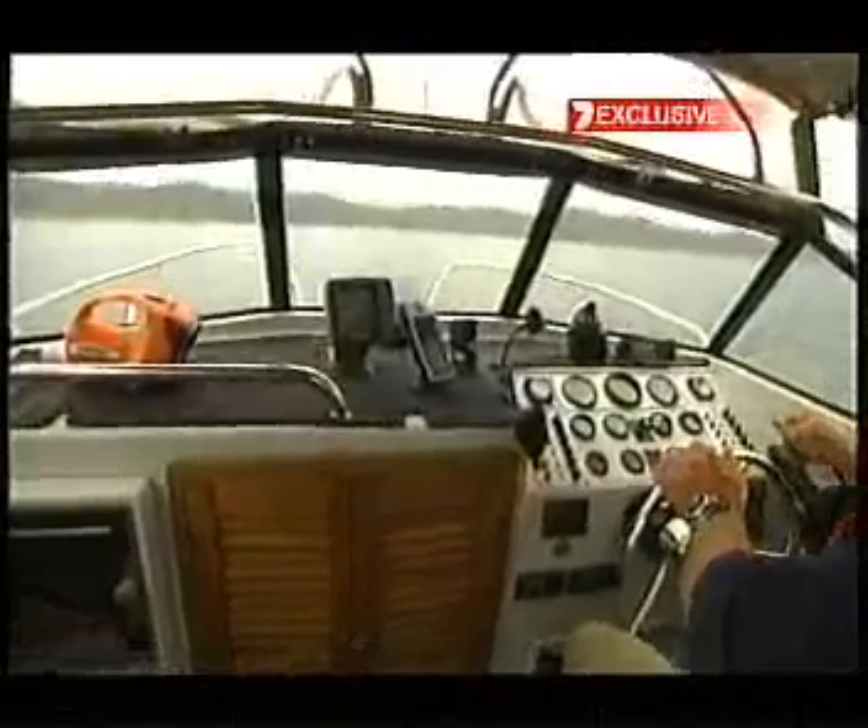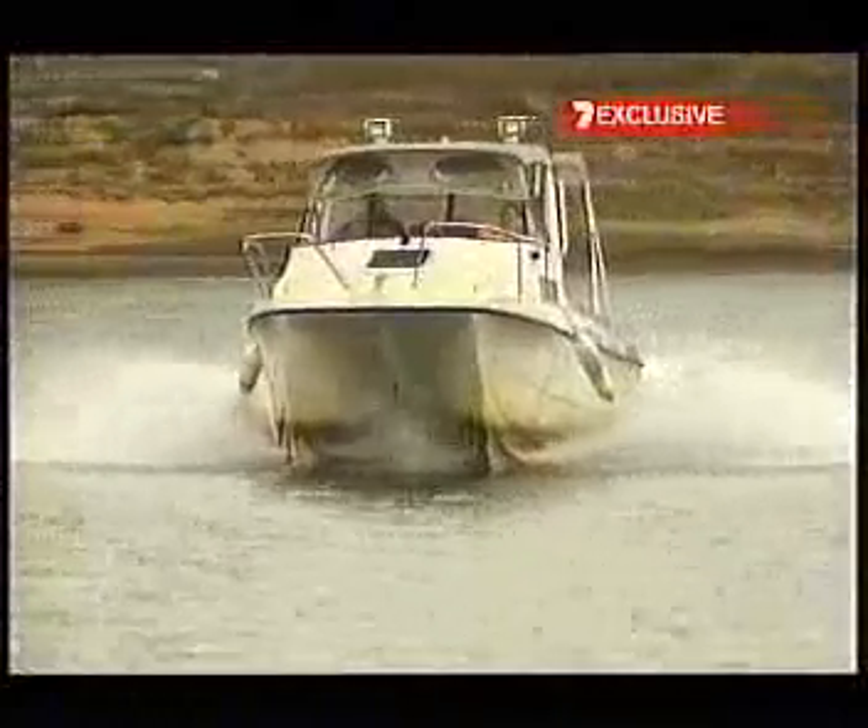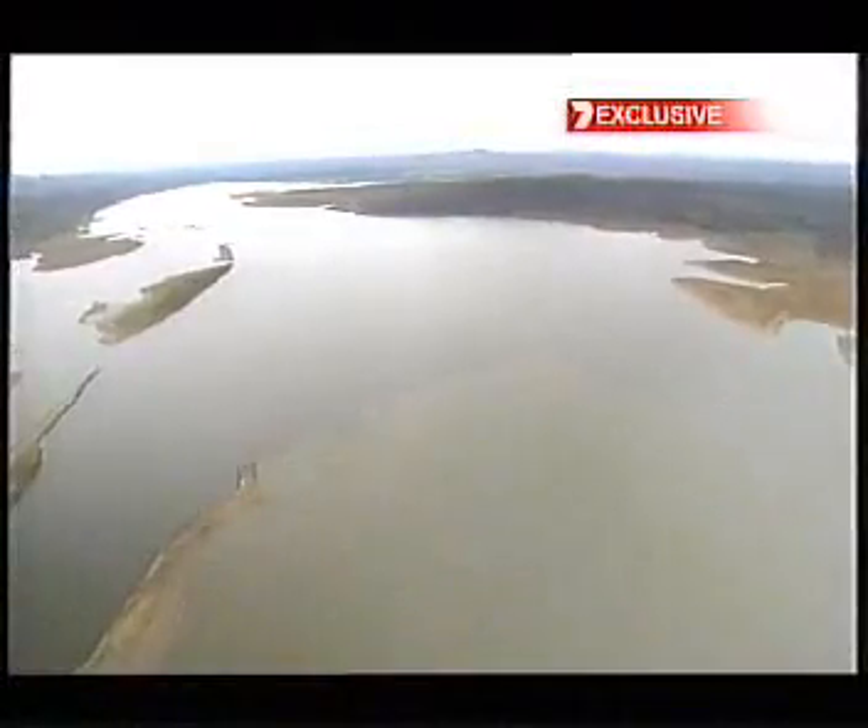SEQ Water says it's confident there won't be any drought-related health issues — in fact it says there's a better chance of that happening if there's a flood. Right now it's good, but when we start getting more quantity in the storage, that's probably when we're going to be more concerned about water quality. A risk we'd all be willing to take if it meant the storages were filling up. John Slueter, 7 News.